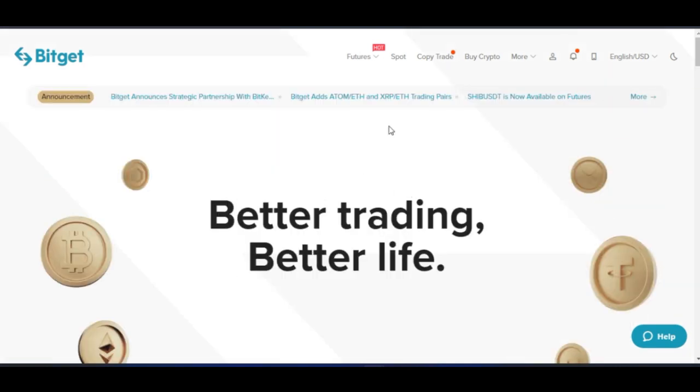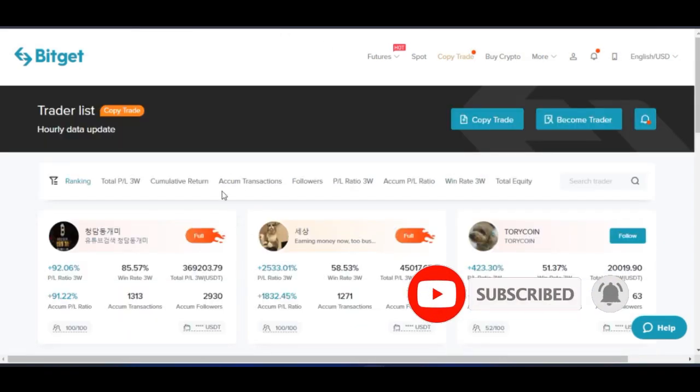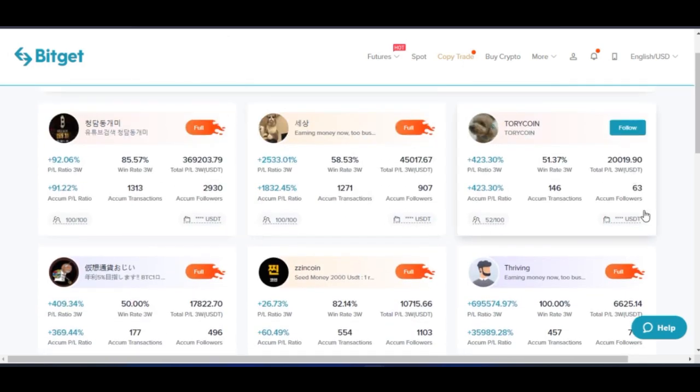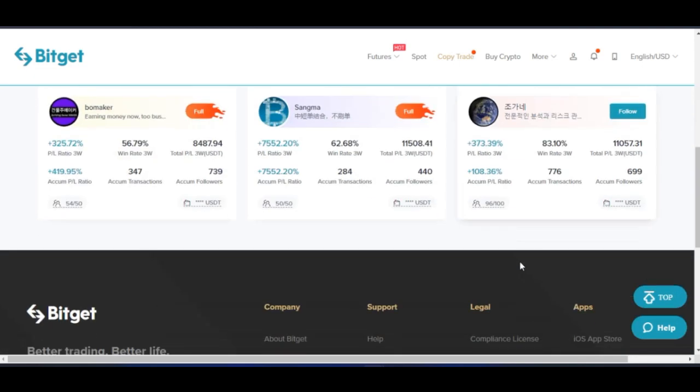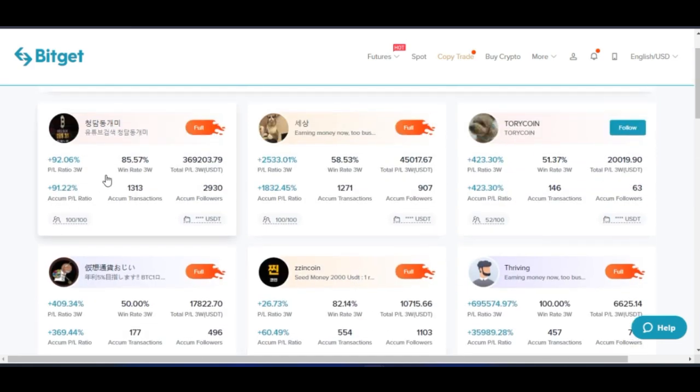All you need to do is click on the copy trade option, and that will bring you to the copy trade page where you can actually start copying trades. When you come in here, you will see all the experts who are trading on this platform. BitGet actually assesses all of the statistics you are seeing here — it is not these persons who are importing it. It is based on their performance on the BitGet platform.